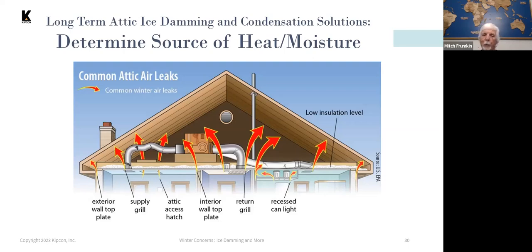Attic access hatches and recessed lights all need to be properly sealed and/or insulated to minimize heat loss. You're going to get some heat loss anyway, but you're trying to minimize it and combine that with a lot of ventilation to keep the attic space as cold as possible.